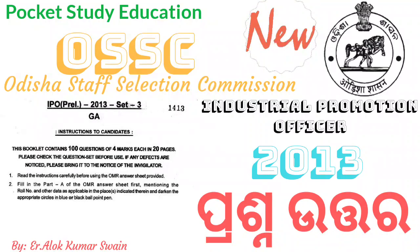Hello everyone, welcome to Pocket Study Education Channel. My name is Shwagata. I am here today to talk to you about the Staff Selection Commission Industrial Promotion Officer exam of 2013.